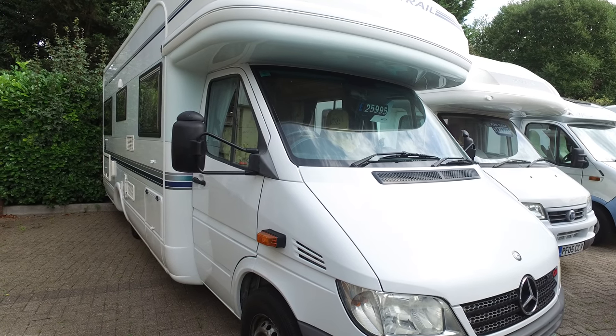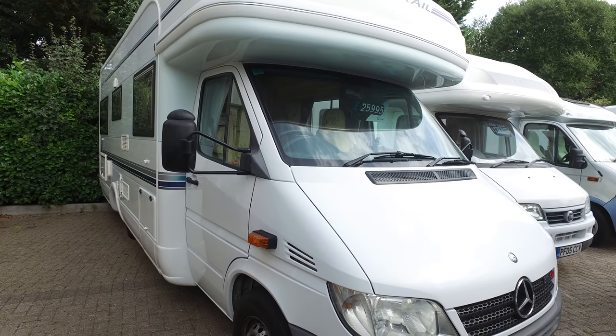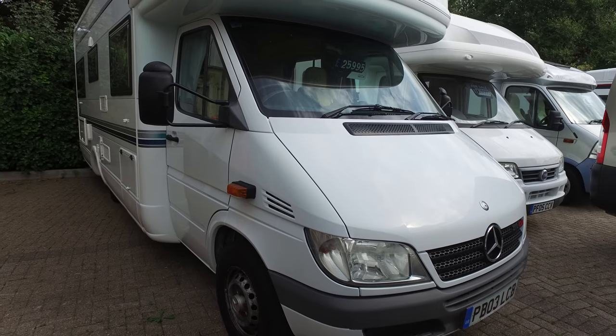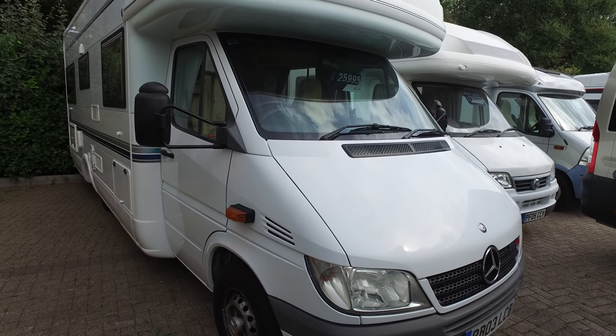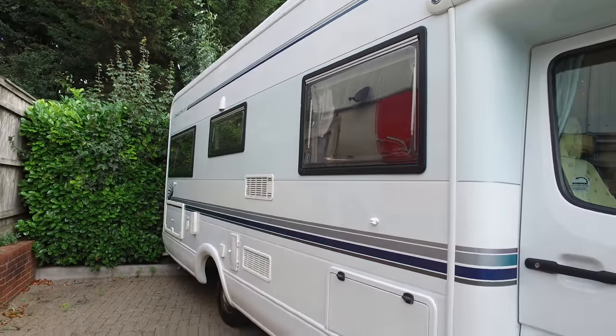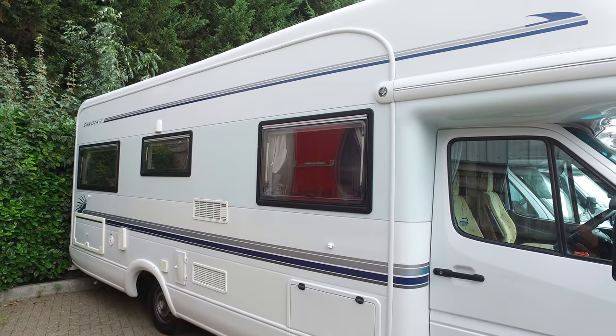This is Serenity Leisure's video for this 2003 Auto Trail Dakota, based on the Mercedes Sprinter. It's worth mentioning this is also an automatic, which is quite rare. When we get them in — the Dakotas or any other sort of early automatic for that matter — they do prove to be extremely popular.